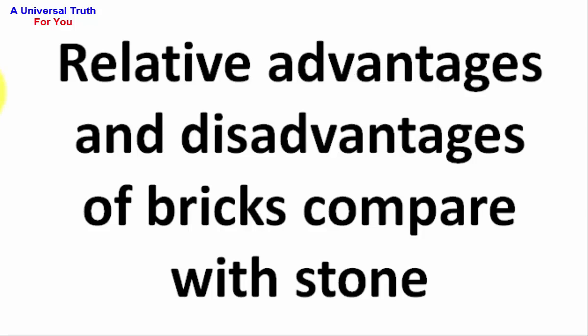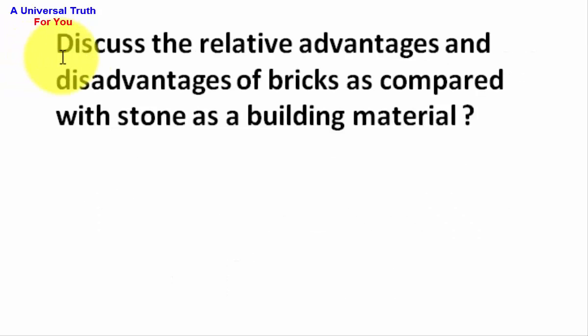Welcome friends. Today's topic is Relative Advantage and Disadvantage of Bricks Compared with Stone. So let's get started. Here is the question: Discuss the relative advantage and disadvantage of bricks as compared with stone as a building material.